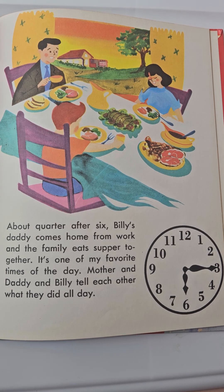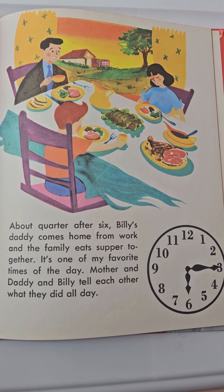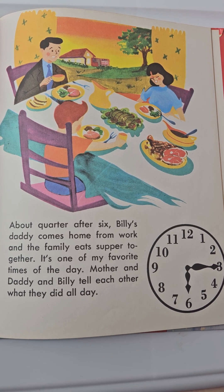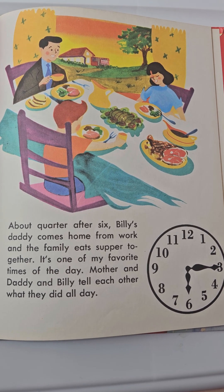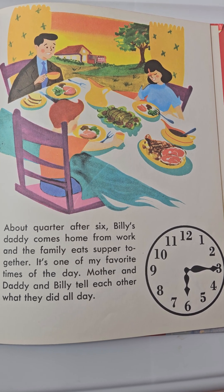About quarter after six, Billy's daddy comes home from work and the family eats supper together. It's one of my favorite times of the day. Mother and daddy and Billy tell each other what they did all day.